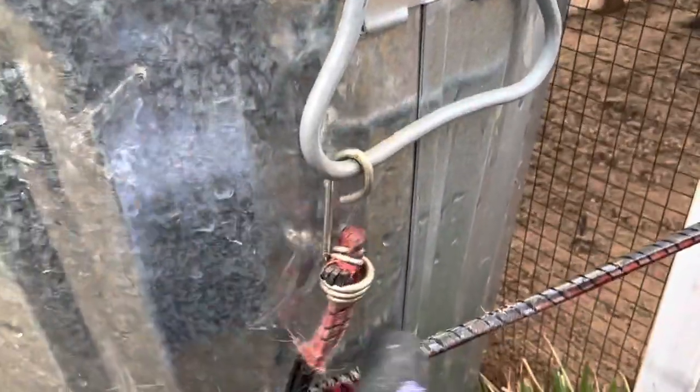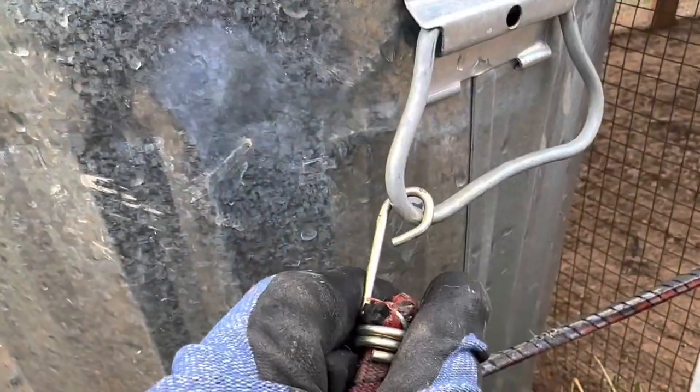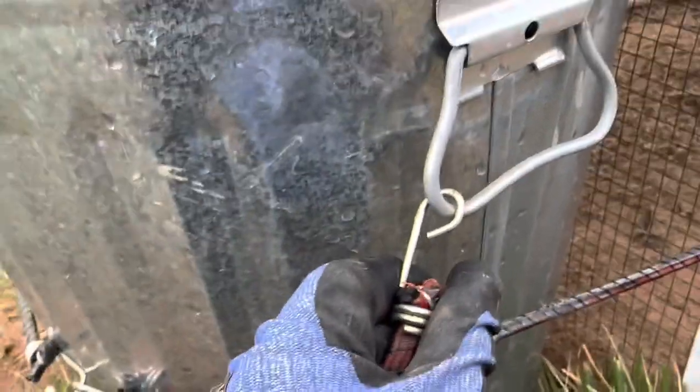I fixed what bugs me — super easy, just took a couple of seconds. Now the bungee cord won't come off and I don't get frustrated when I'm feeding the chickens.